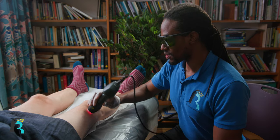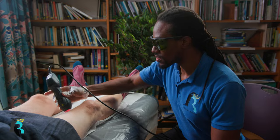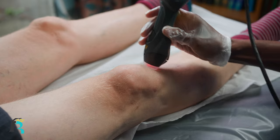In addition to this, we have our laser device, which emits light energy directly to the affected cells, encouraging your body to stimulate its own healing. This can naturally reduce inflammation, swelling and pain.